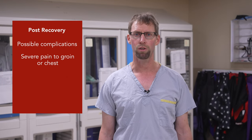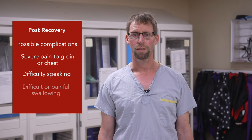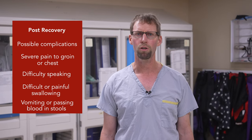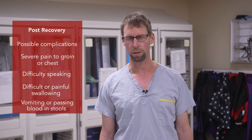Other abnormal signs include severe pain to your groin site, severe chest pain, difficulty speaking, difficult or painful swallowing, or vomiting or passing blood in your stools. These are all circumstances in which you should call 911 and seek immediate medical attention.